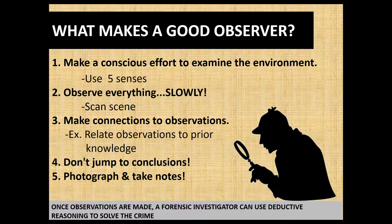Number two: observe everything slowly — slow and methodical searches are very important. We're going to come back and talk about this in a future lesson on how we search and scan the crime scene. Number three: as you scan the crime scene, make connections to what you are observing and relate those observations to prior knowledge. Number four: never jump to conclusions. And number five: photography and note-taking is a forensic investigator's friend.